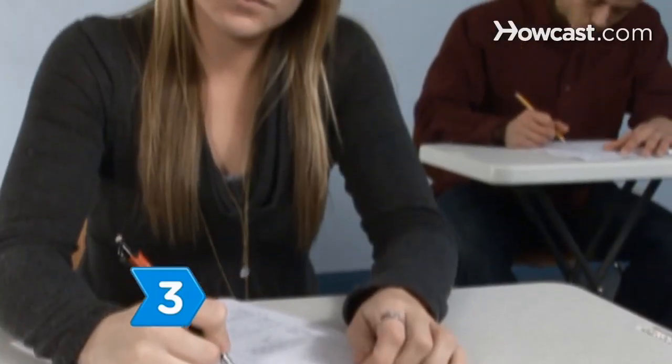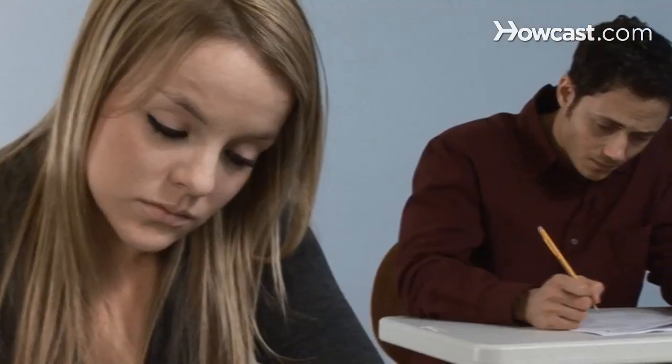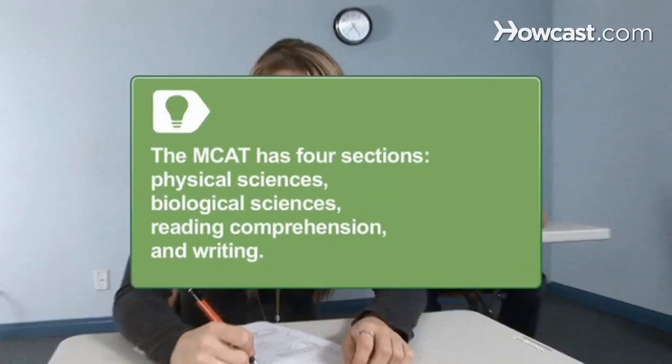Step 3. Take the Medical College Admission Test, or MCAT, and obtain the highest score you can. The MCAT consists of four sections: Physical Sciences, Biological Sciences, Reading Comprehension, and Writing.